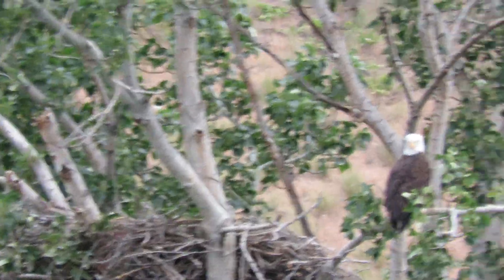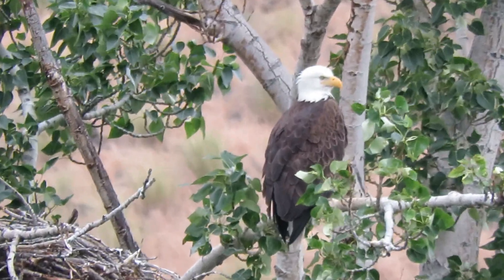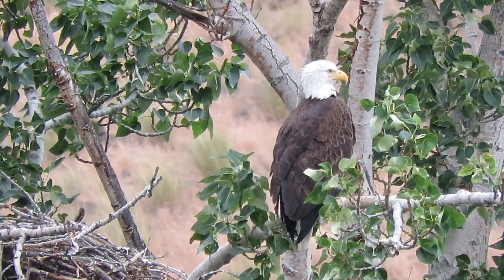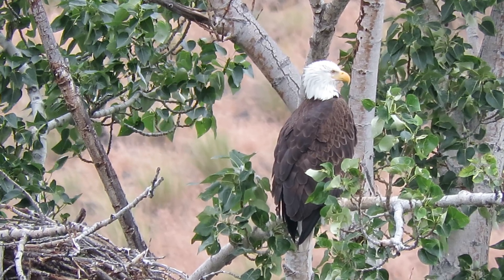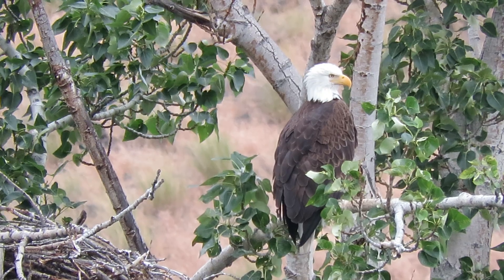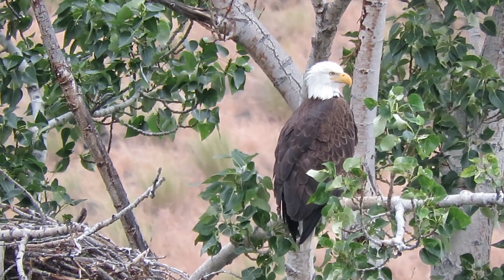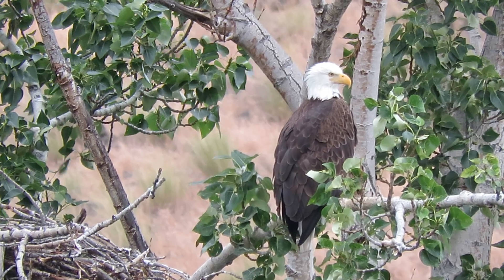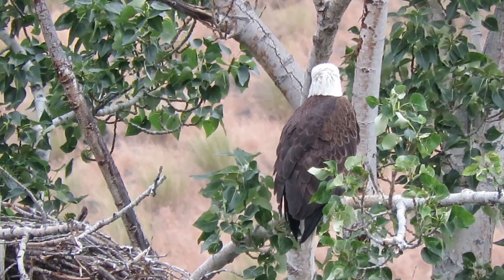We didn't get a great glimpse, so let's come in for a close-up on this one. There we go — that's our mile marker 15 bald eagle on the Yakima Canyon Road. Perfect spot to pull over; got a little pull-out right next to it. They picked the perfect spot for us bird watchers, that's for sure.